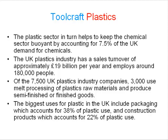The UK plastics industry has a sales turnover of approximately 19 billion pounds per year and employs around 180,000 people. Of the 7,500 UK plastics industry companies, 3,000 use melt processing of plastics raw materials and produce semi-finished or finished goods.